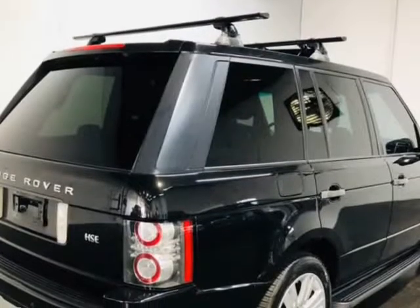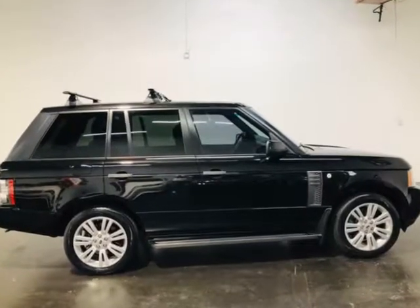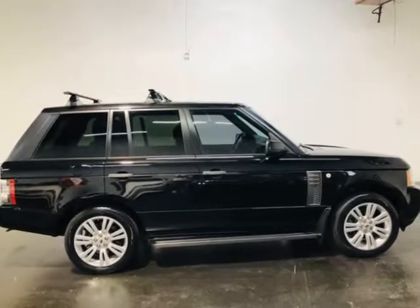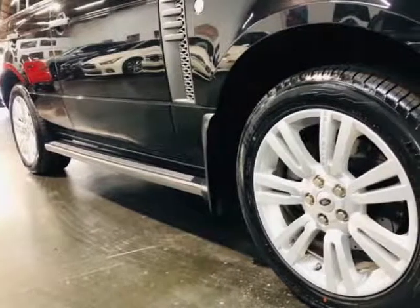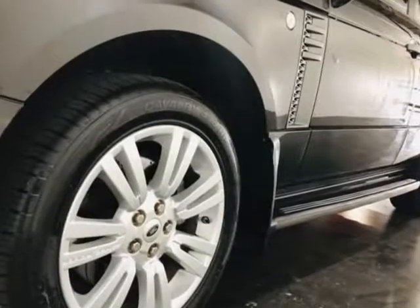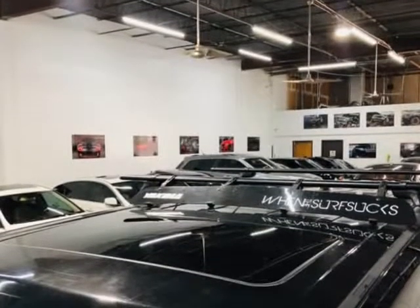No aftermarket or used parts, no exceptions. All vehicles come with a 7-day or 600-mile bumper-to-bumper warranty, ensuring if you should have any problems we will take care of them for you for free. When you buy at Motocars, you can buy with confidence knowing your purchase is backed by our 7-day or 600-mile in-house Motocars warranty.